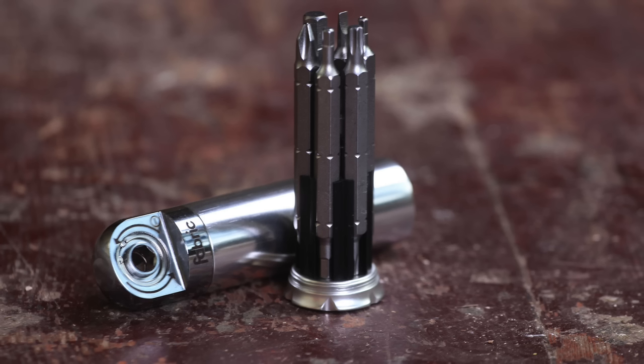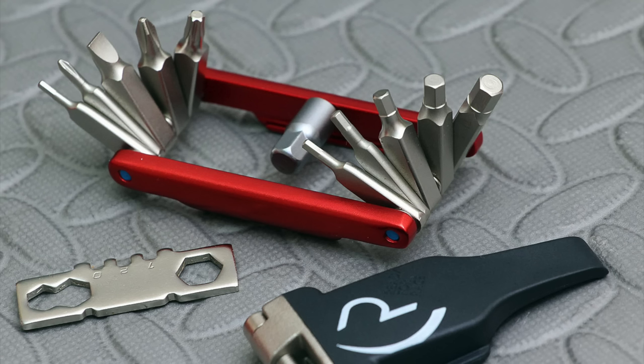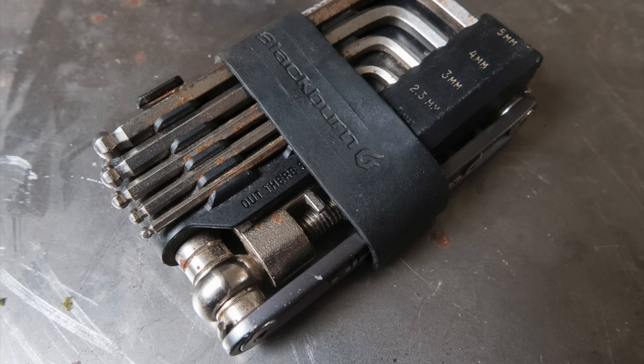The sweet spot for roadies is about 10 to 12 functions, which will sort out the majority of roadside issues without weighing you down too much. For commuting, pop a bigger 20-function tool in your bag since weight and storage are less of an issue, and the consequences of not fixing your bike are much higher. Multi-tools have a hard life, often stored in sweaty, grubby places — it's one of those areas where you very often get what you pay for, and cheaper options can be a false economy. Check out the review section on RoadCC for verdicts on the most popular choices.